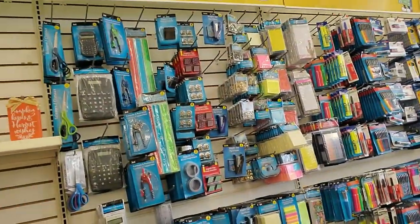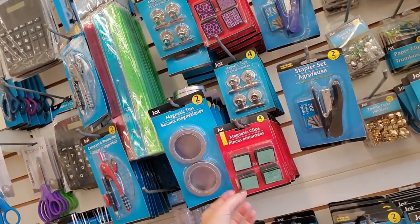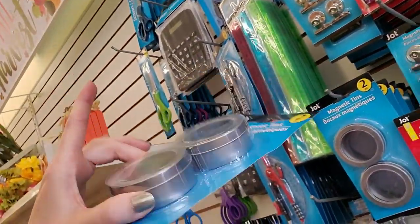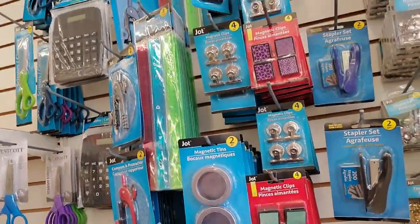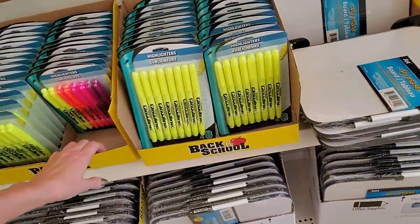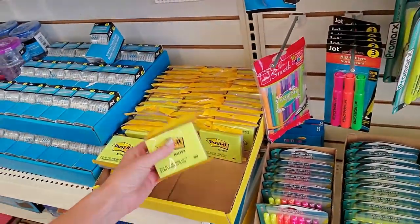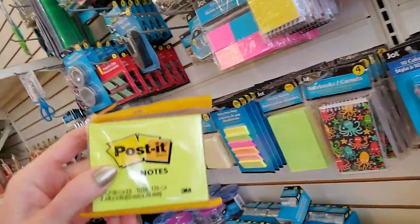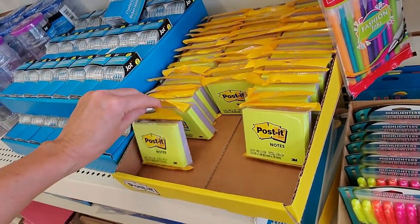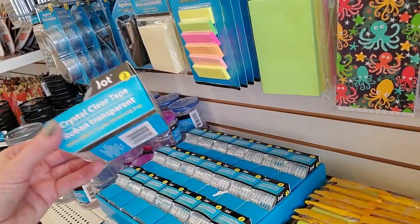They've already put out some back-to-school stuff. I like the fact that they put stuff out like this where it's on the peg wall — I like these cute little magnetic tins. It's so much easier to see this way. Walmart has started organizing their stuff where it's just in boxes, and after it gets messed up it's really hard to find anything. They even have Post-it notes — these are two and a half inches by three inches, so not the little three-inch square packages, but still cute. They're a dollar. You can get two rolls of Jot crystal clear tape for a dollar.